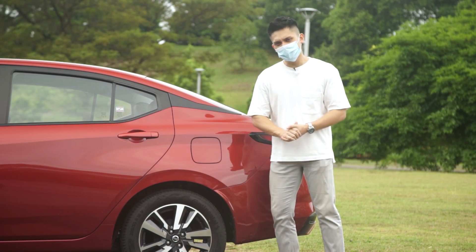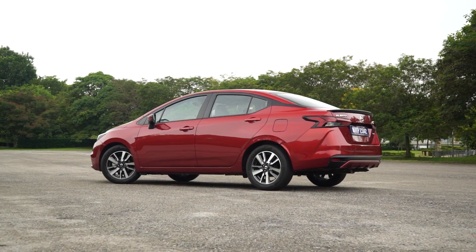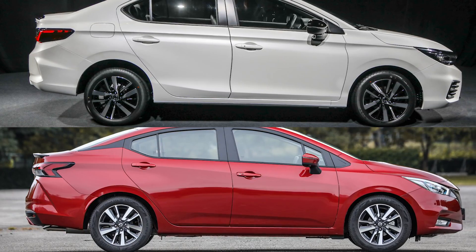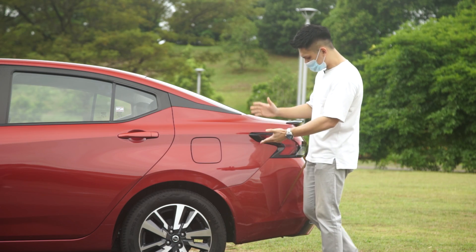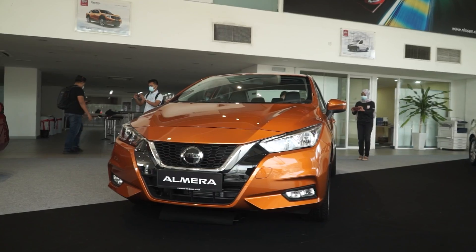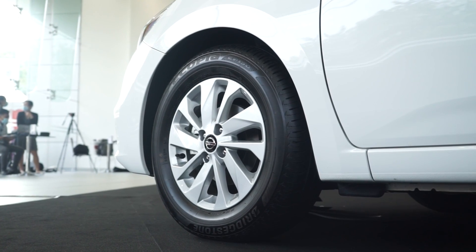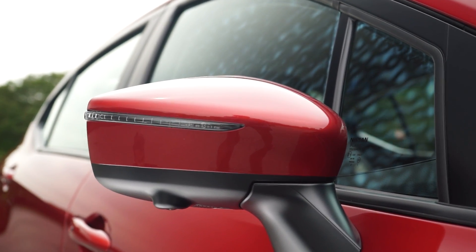What really makes the Almera's design work is the side profile. The rear section takes on a more traditional three-box sedan look, with a lower waistline that's much more appealing compared to the Honda City's oddly high boot line. There is a lengthy rear overhang, but the design works. The VLP and VLT share the same 16-inch dual-tone alloy wheels wrapped with 205/55 profile Continental UC6 tires, whereas the VL sits on 15-inch silver alloys. Keyless entry is standard on all three variants and they all get door-mounted power folding wing mirrors with integrated LED turn indicators.